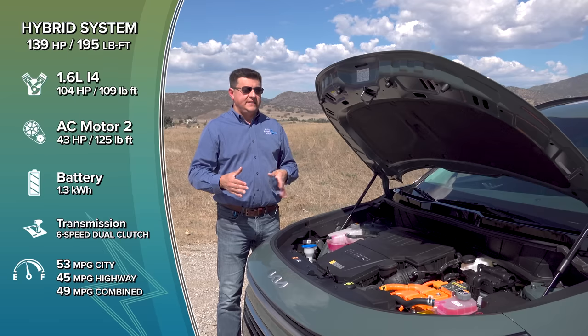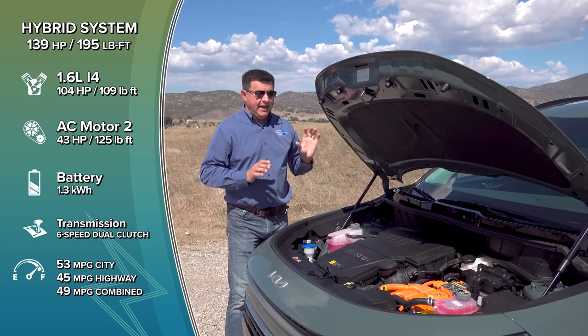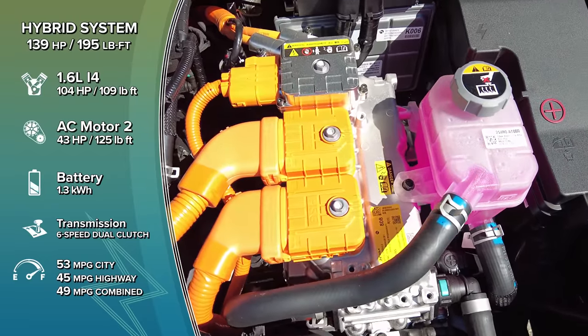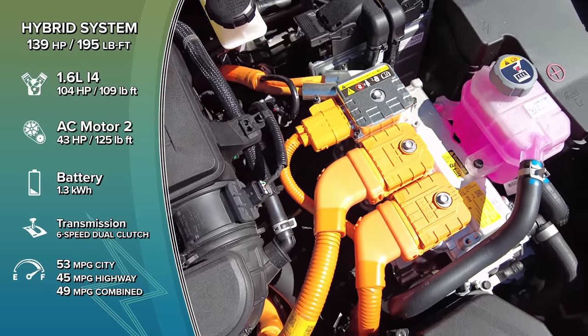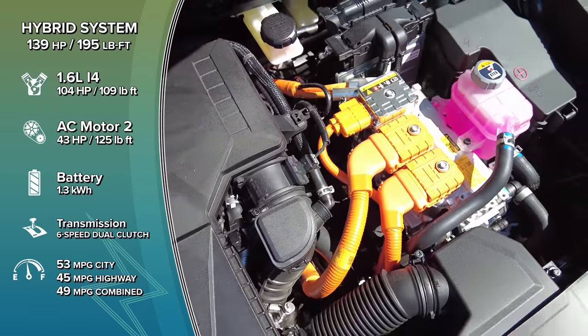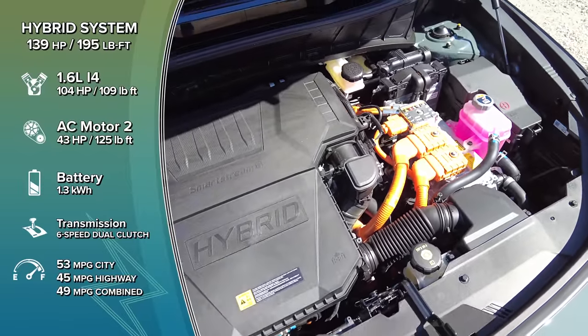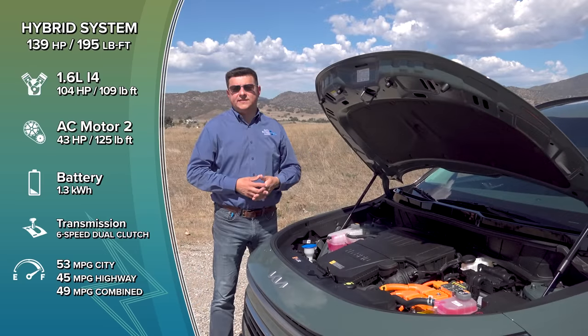It's a lot smoother than the average DCT because the electric motor is connected directly to the dual-clutch transmission. In electric-only mode, that motor uses the DCT to motivate the vehicle forward, so in low-speed stop-and-go situations it's really smooth — the motor is always connected and doesn't have to engage and disengage the clutch. The clutch only engages when the engine needs to power the vehicle through the DCT.